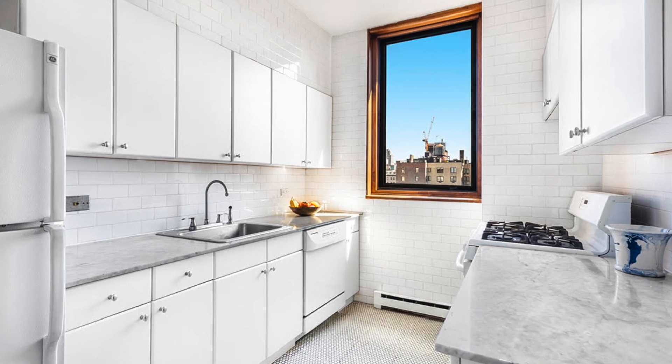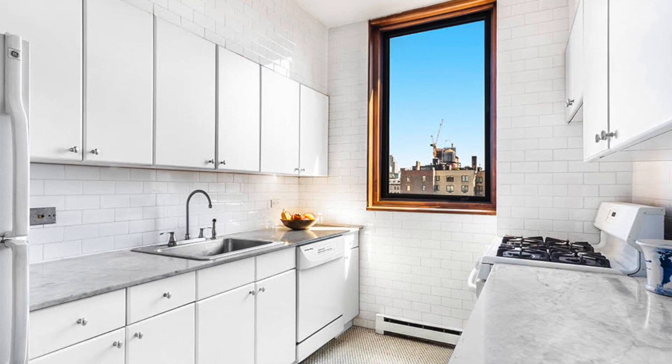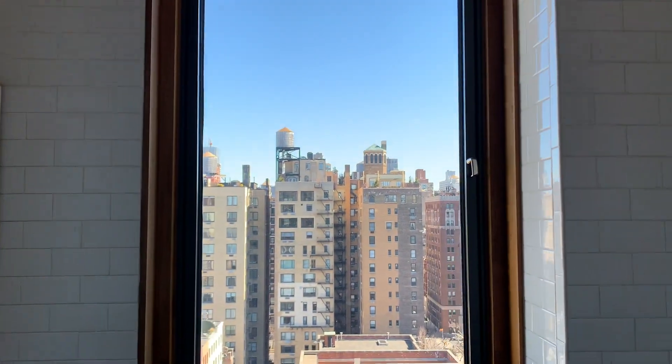There's a kitchen right off of the living and dining area. It's a white kitchen with a fabulous window — really great scale and size, with all this light and views that come in.